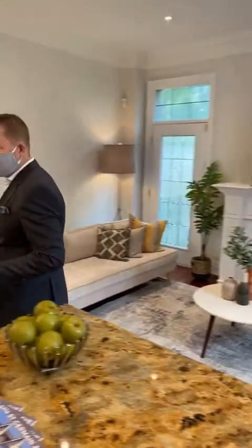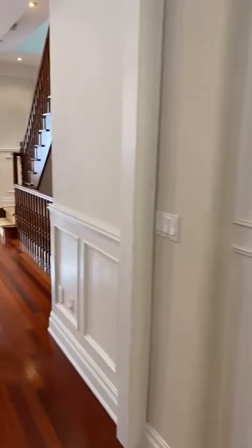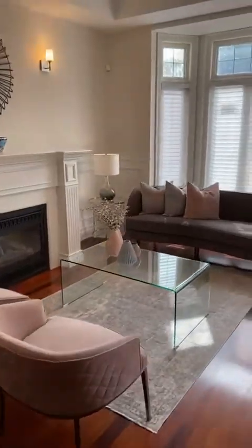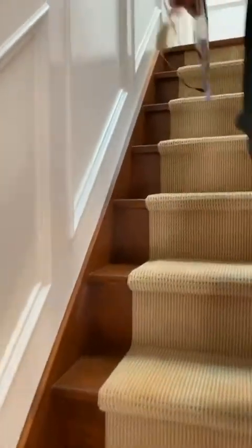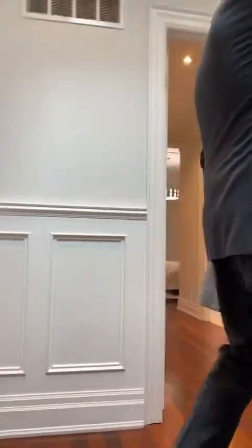Let's take a look upstairs. We've got wainscoting throughout all the way up the stairs, pot lighting, and gorgeous crown molding. There's also a really great skylight here with light cascading down from above.